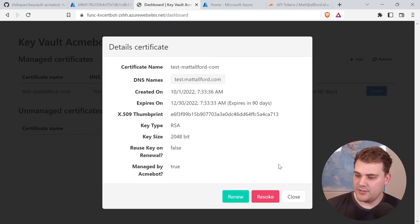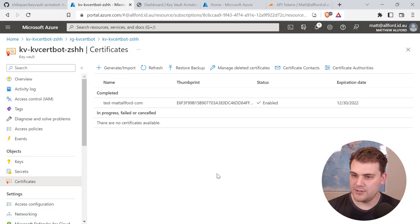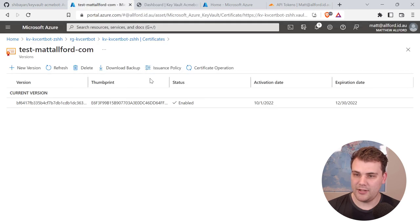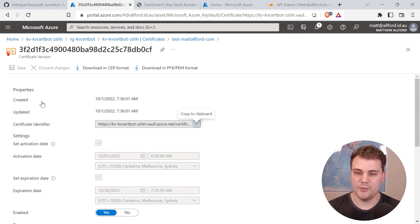Going back to the dashboard and clicking Renew, that automatically reaches out to Let's Encrypt and renews the certificate. Back in Key Vault under certificates, after a refresh we can see there are now multiple versions of the certificate — the older initial one and the new renewed version. The function app manages renewal automatically; since Let's Encrypt certs have a 90-day lifetime, it will renew after about 60 days. Key Vault will just have a new version, and services using the latest version will automatically update.